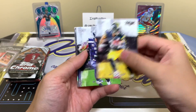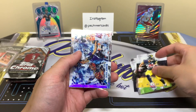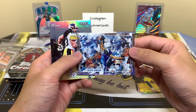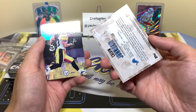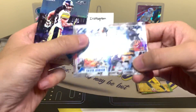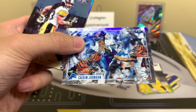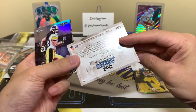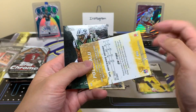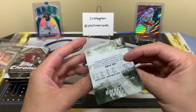In the 2015 Contenders pack: LeVeon Bell on the backs, Russell Wilson, Forte, a nice-looking Calvin Johnson card — Sunday October 20th, 2013, pretty sweet. We also have a Troy Polamalu and a Leonard Williams, now a Giant.